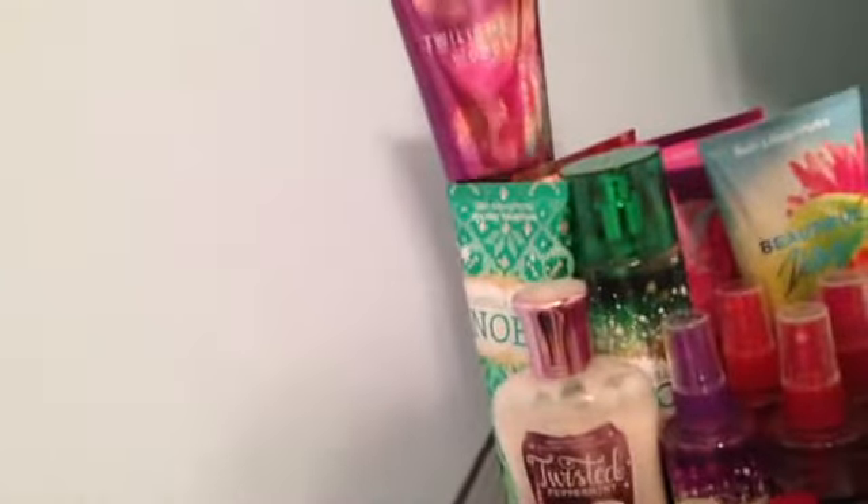And now I'm just going to do the creams, so Vanilla Bee Noel, then Twilight Woods, Cashmere Glow, Pink Chiffon, Beautiful Day.